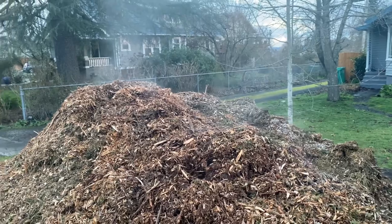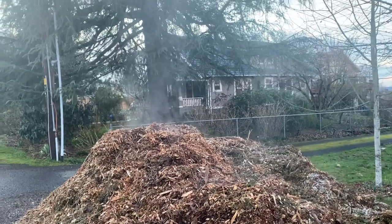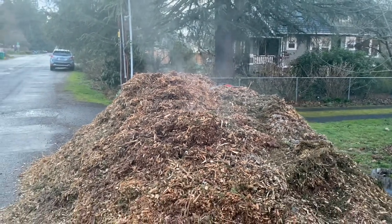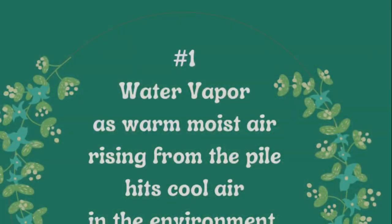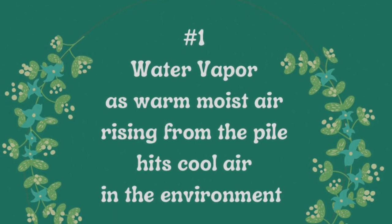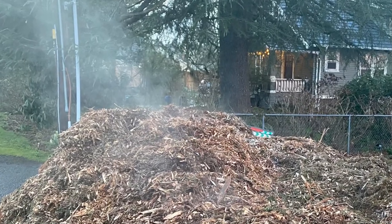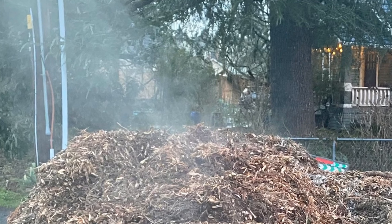It was about 40 degrees Fahrenheit the day this pile of chips was dropped, and you can see the plumes of vapor rising up from it, and this illustrates the first possibility of what's going on here. When you have a wood chip pile that appears to be smoking, it may be water vapor rising up from the pile. Your mound of wood chips is just a giant pile of food for bacteria and fungi, and as they consume all of that organic matter, that process releases heat. When the warm air rising up out of the pile of chips hits the cooler air, we get water vapor condensing.